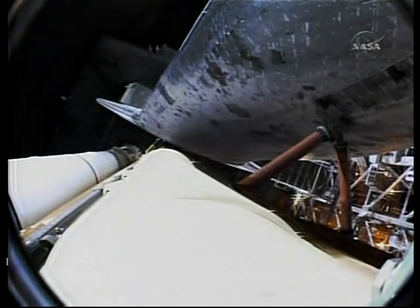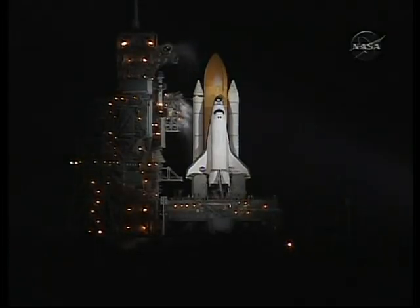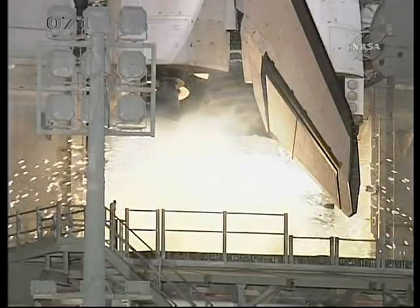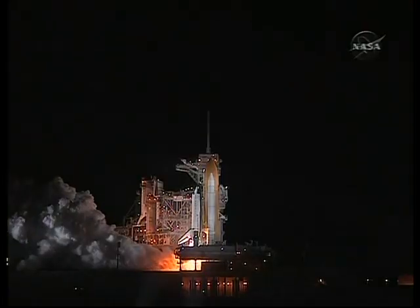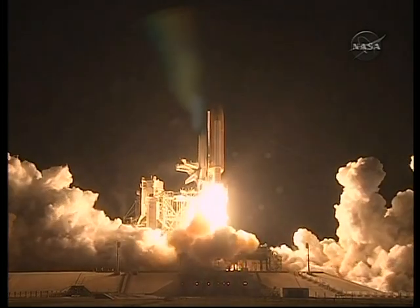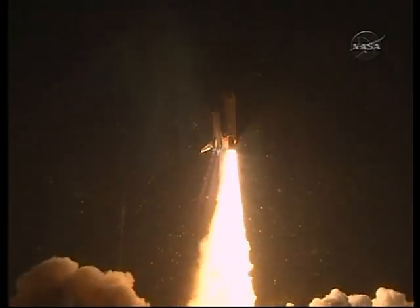T-16 seconds — the sound suppression water system has been activated. T-10, 9, 8, 7, 6, 5 — we have go for main engine start — 2, 1, 0 — booster ignition and liftoff of shuttle Endeavour, with NASA's final space station crew compartment that brings a bay window view to our celestial backyard.